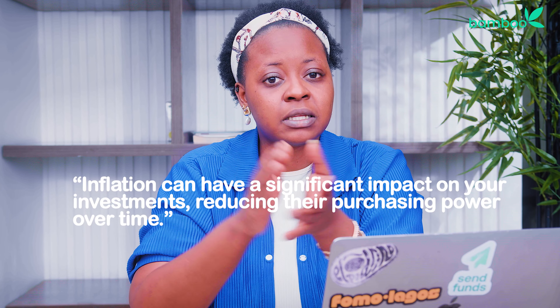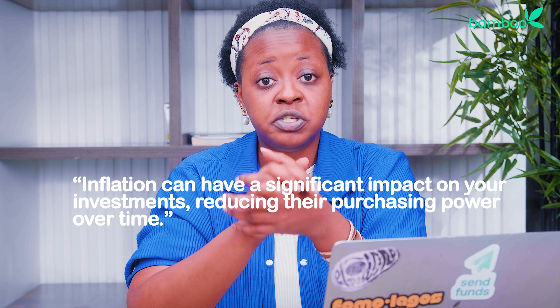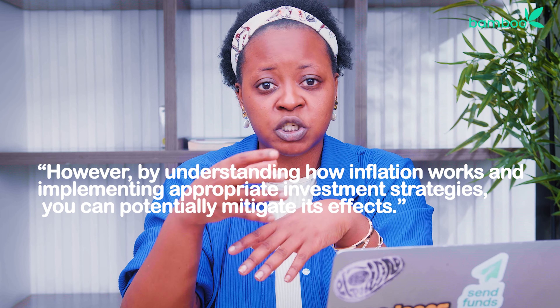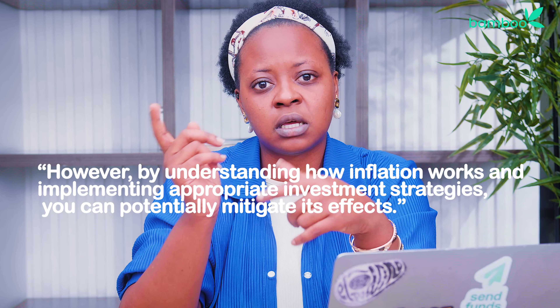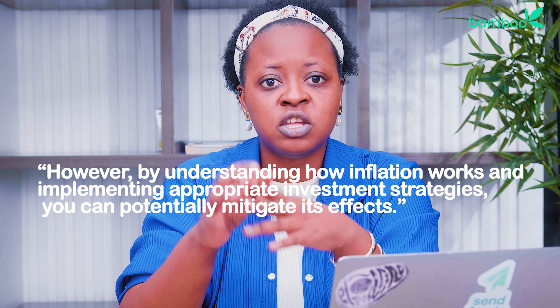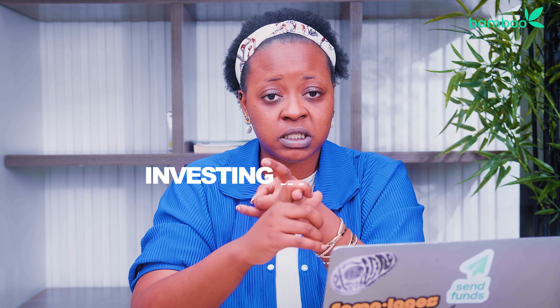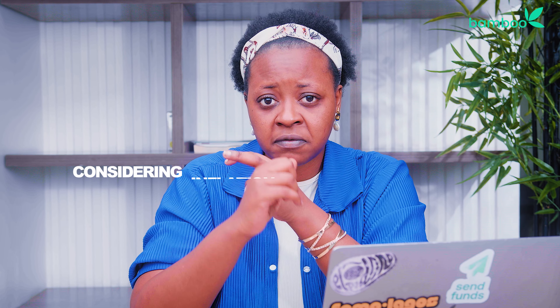Inflation can have a significant impact on your investments, reducing their purchasing power over time. However, by understanding how inflation works and implementing appropriate investment strategies, you can potentially mitigate its effects. Diversification, investing in stocks, considering inflation-protected securities, and exploring real assets are strategies to help safeguard your investments against inflation's erosion of value.